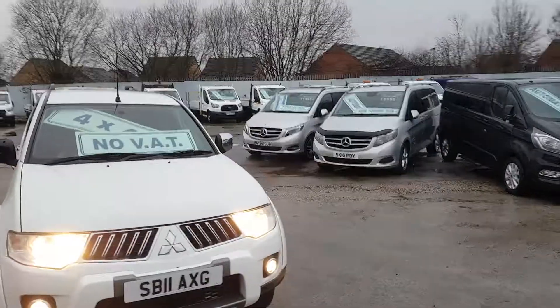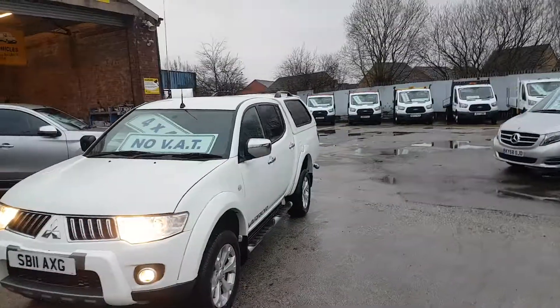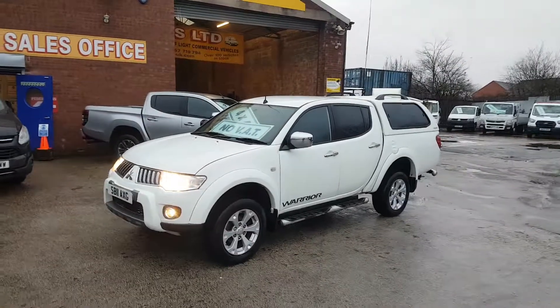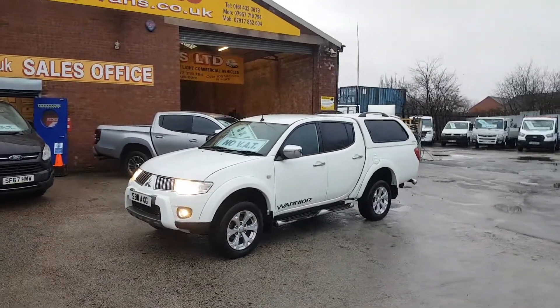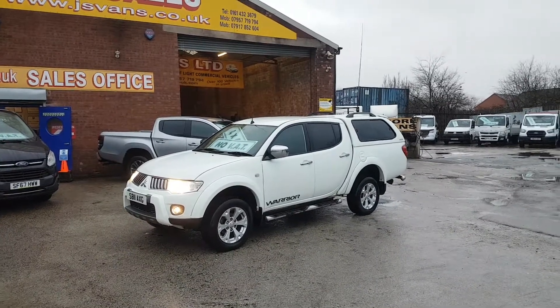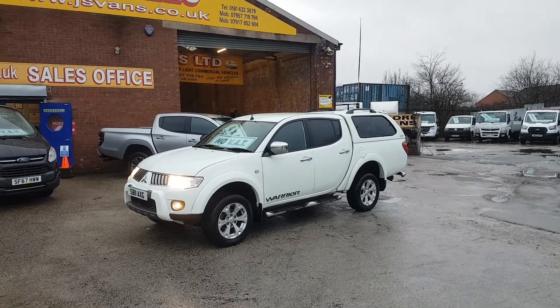We usually send all our part exchange vehicles to local auction, but due to the lockdown they are all closed, so we are selling a few from the garage here. Part exchanges — there's no VAT and there'll be no warranty with the vehicle. They're just being sold as trade garage sales, coming in cheap, vehicle in stock and ready to go.